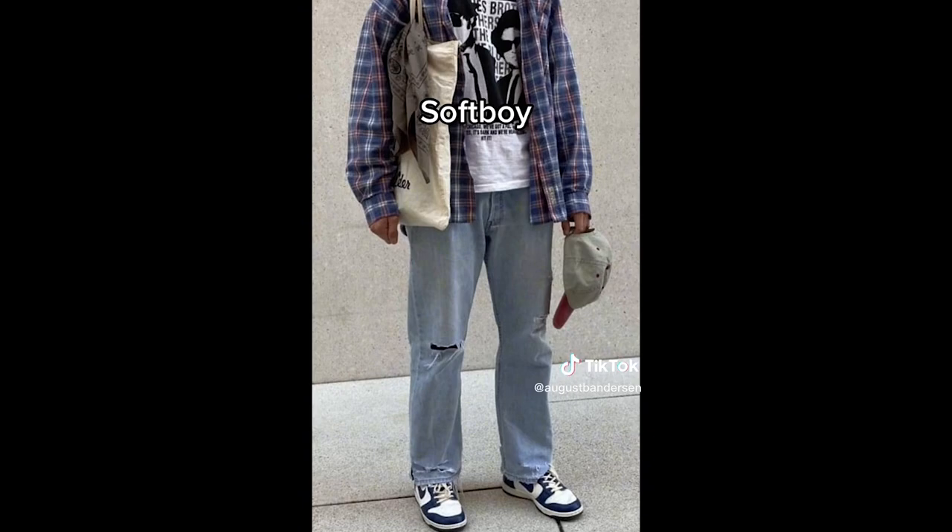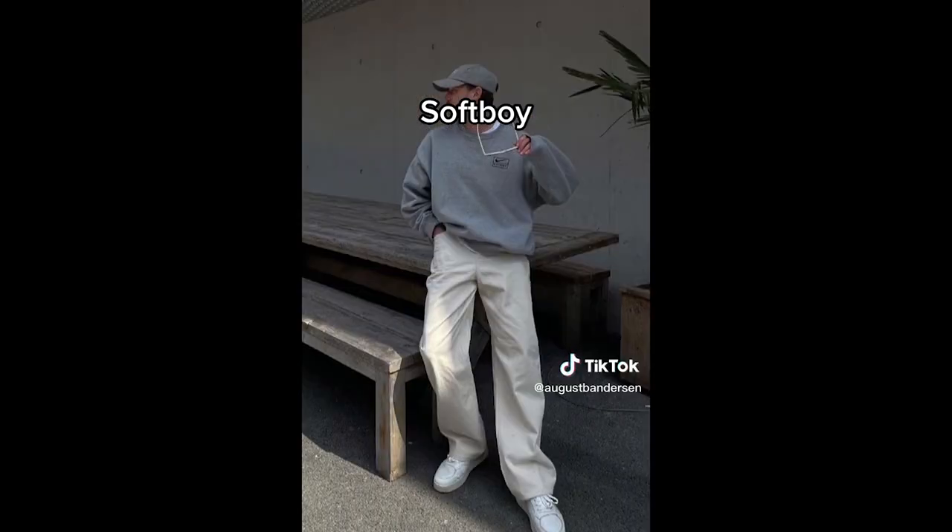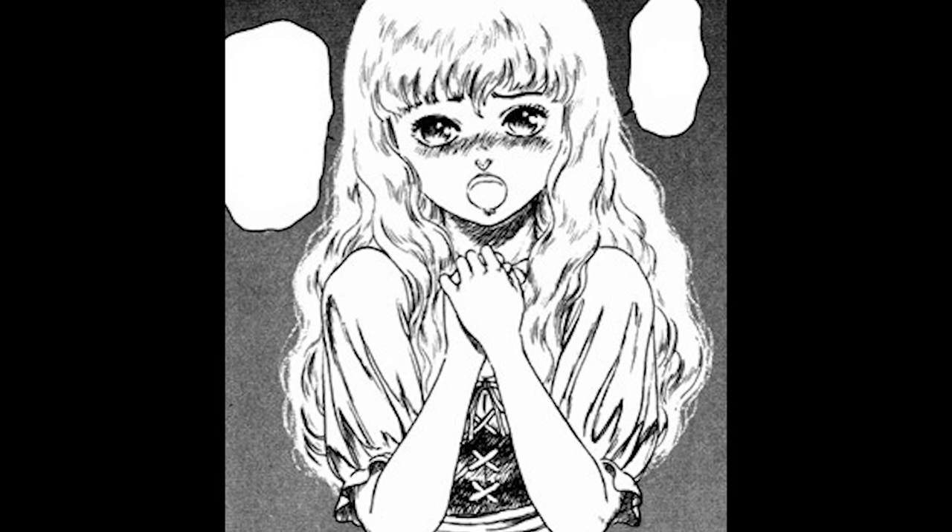Next up is soft boy. I just gotta say this — if you're into this, you think you're cute. Not handsome, not gorgeous, not beautiful. You think you're cute.